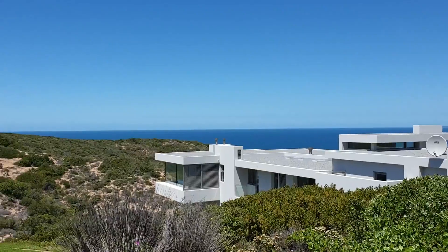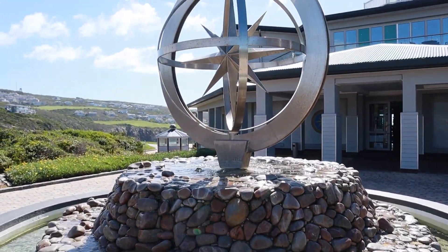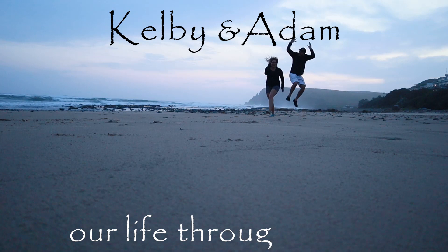We thought we'd go and show you a little bit of Pinnacle Point now. We are Kelby and Adam, and welcome to our Life Through a Lens.